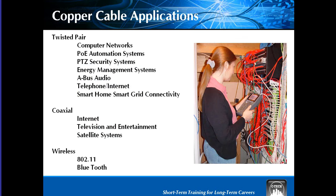The copper-based applications for twisted pair include computer networks; POE, or Power Over Ethernet Automation Systems; and PTZ, Pan Tilt Zoom Camera Systems; energy management and monitoring systems; the cutting-edge A-Bus audio system; telephone and internet connection; and the emerging smart home smart grid connectivity. You'll find more about this in the energy management automation course. Coaxial cable systems support internet, television, security, entertainment, and satellite communications.